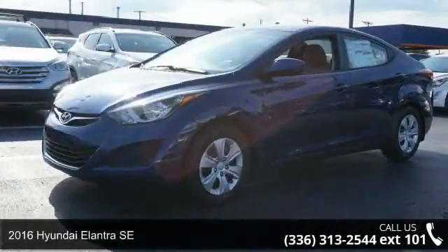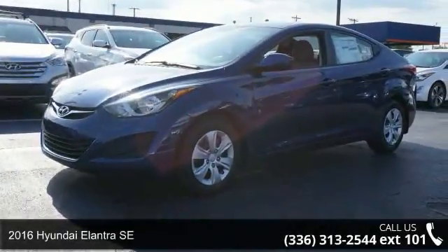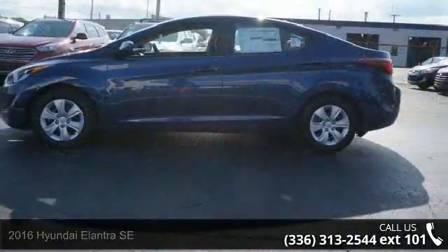Step into the 2016 Hyundai Elantra SE. If you are looking for an automobile with great features, look no further.